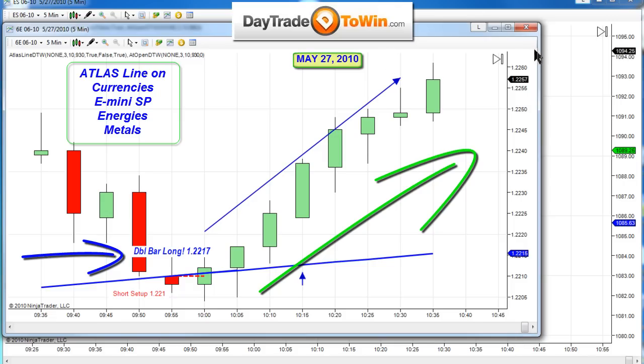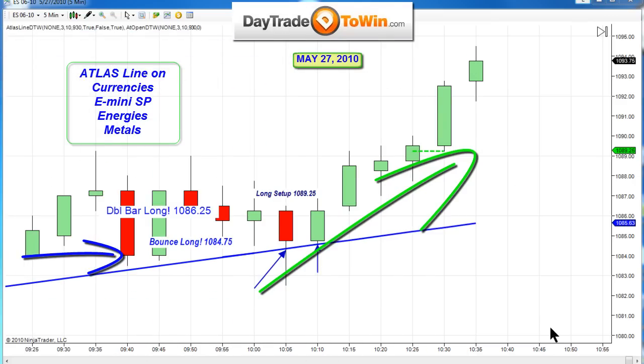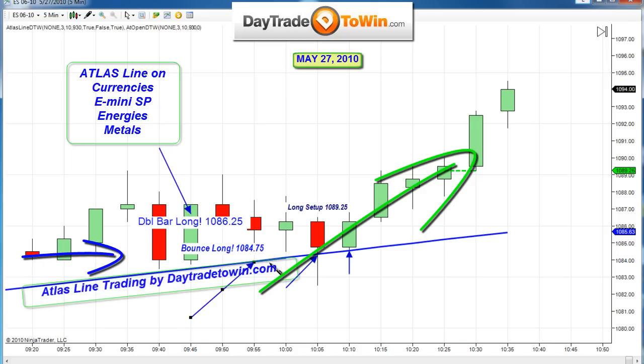So whether you're using the e-mini S&P or the euro or British pound, the Atlas line will absolutely help you in your trading. This e-mini is still going up, and these are the signals. There were no short signals at all called. Is there any reason to go short? Absolutely not. Take only long trades today, guys.